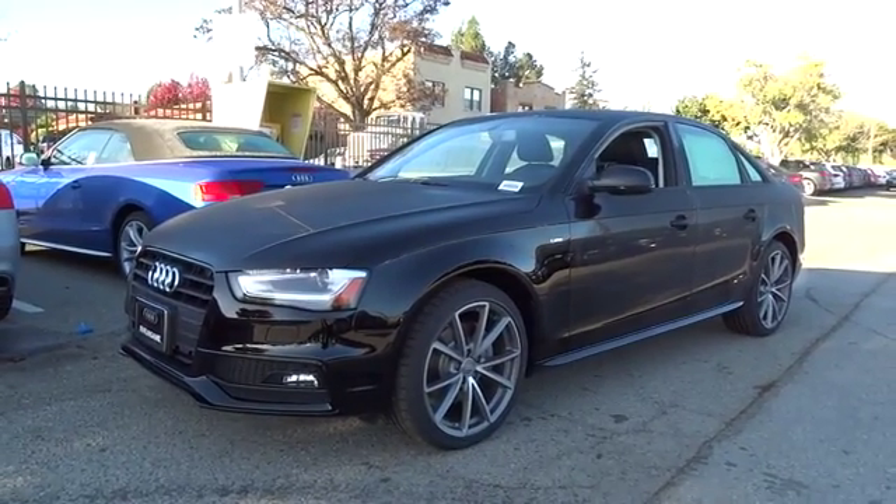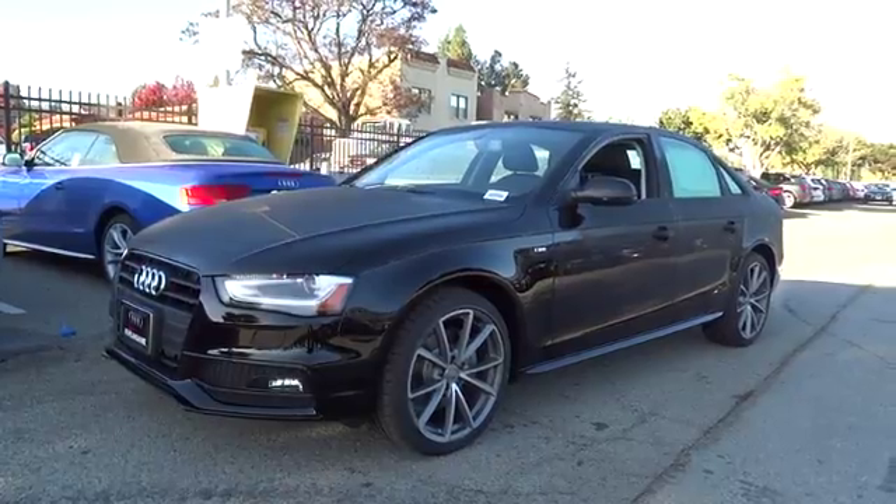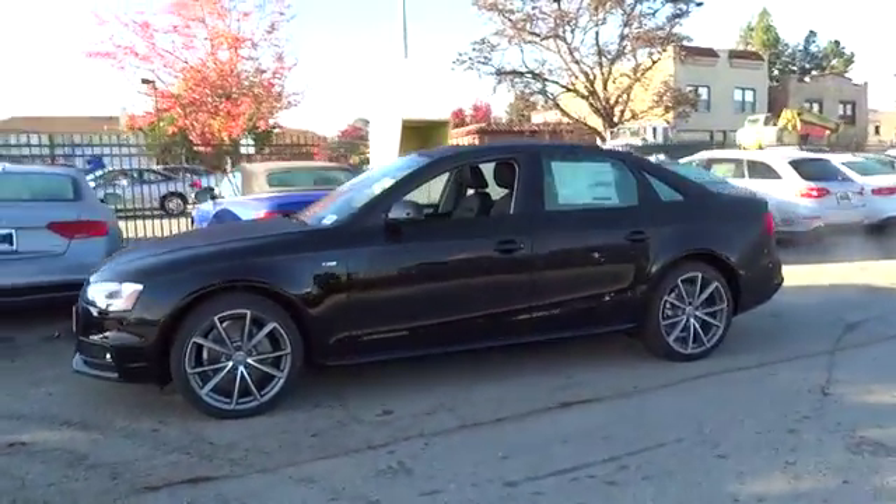2016 A4. The Audi A4 is the first in a generation of Audis that have learned how to ride. Here are some of this vehicle's great options.